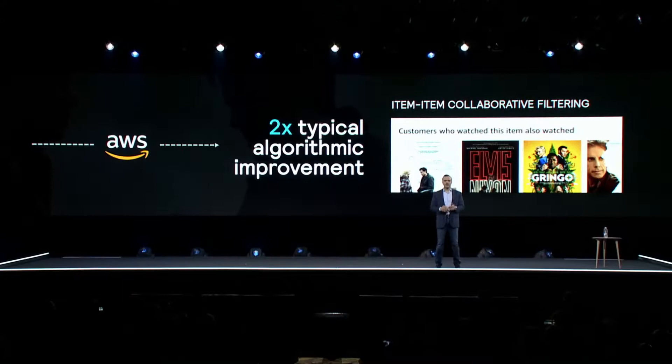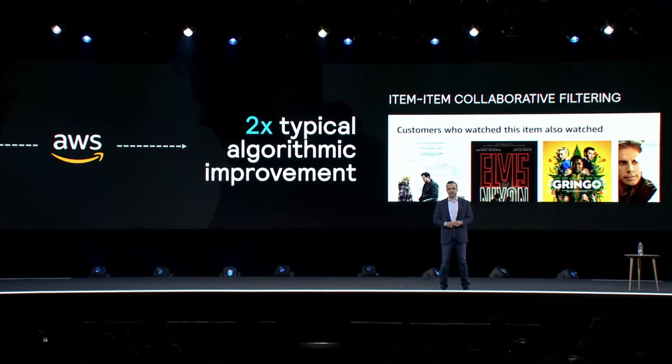Fast forward a few years — add in the exponential growth of computing power provided by Amazon Web Services, plus the improvement of sophisticated machine learning algorithms, and we start to get dramatically better results, on the order of two times better than a typical algorithmic improvement. That's a once-in-a-decade leap.